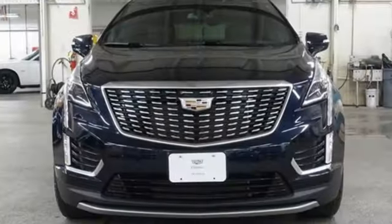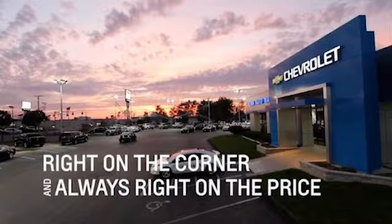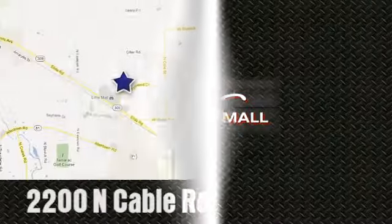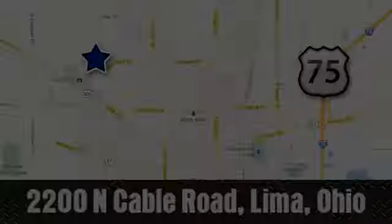Cadillac is driving the world forward. The time is now. See it for yourself today. Right on the corner and always right on price. Lima Auto Mall Chevrolet Cadillac, 2200 North Cable Road in Lima, Ohio.